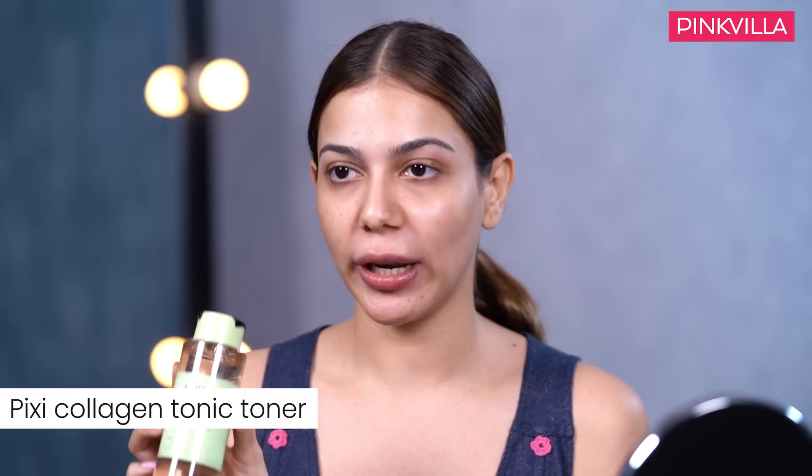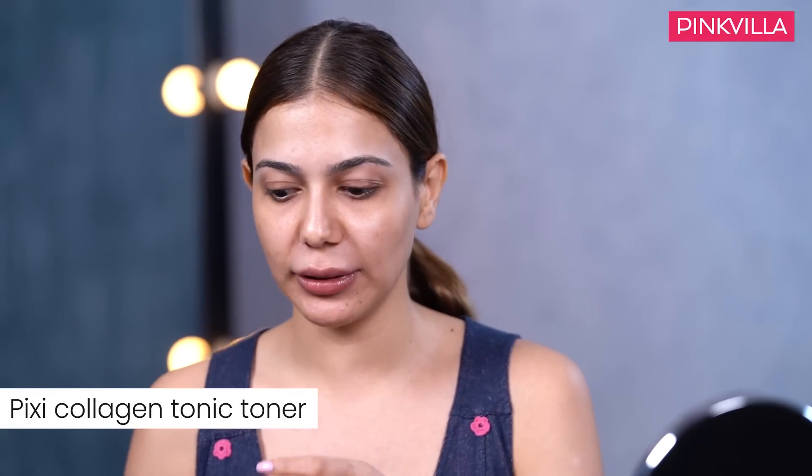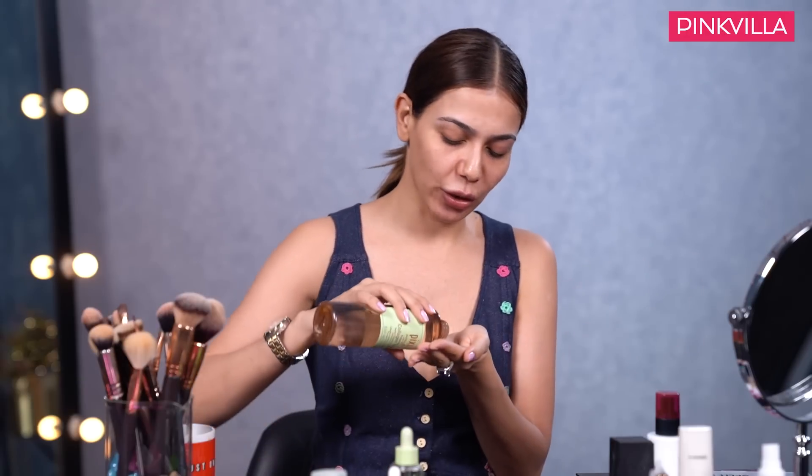The first thing I use is the Pixi Collagen Tonic Toner. I personally have a lot of pores on my face. There was this show I was doing, Durga - they painted my face green twice or thrice just for the scene. Because of my skin, especially around my nose area, I always prefer toning my skin and forcing my face to get the toner in as much as possible.